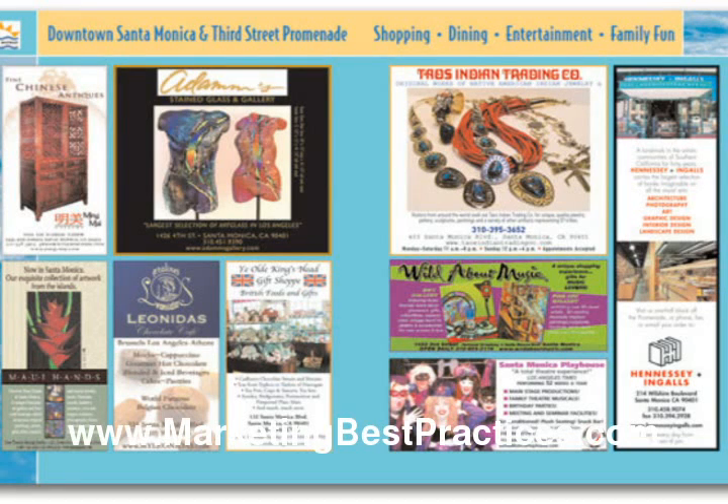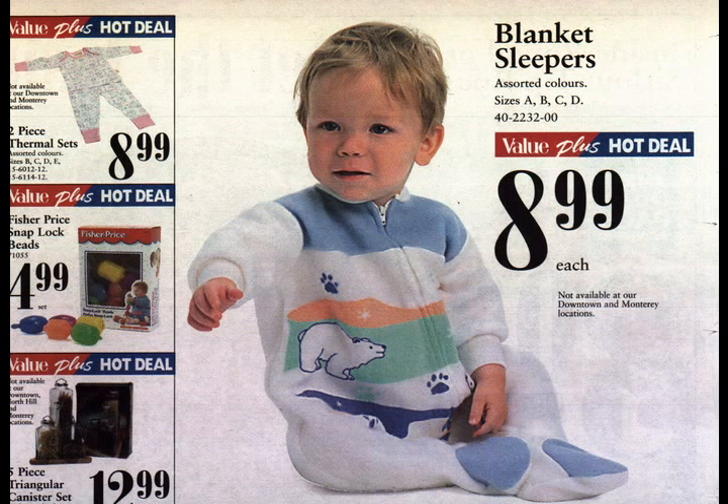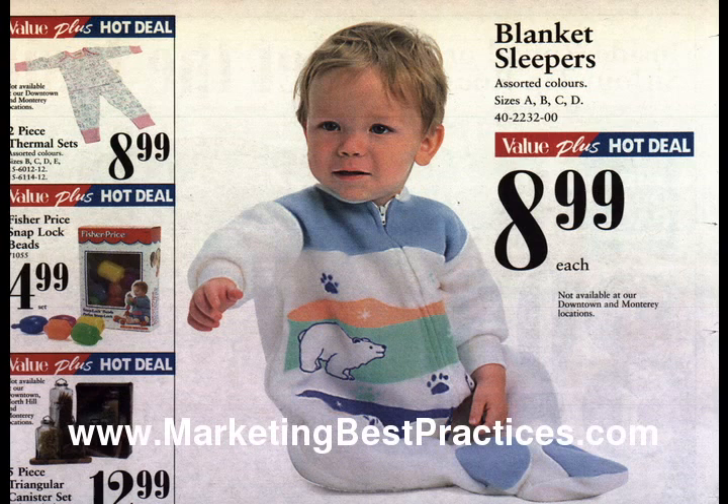Co-op advertising is advertising that shares its cost among several parties, usually the retailer, distributor, and manufacturer. If you put the name of a product you sell in ads, you may be able to negotiate with the manufacturer or supplier and get them to agree to share the cost of advertising with you.